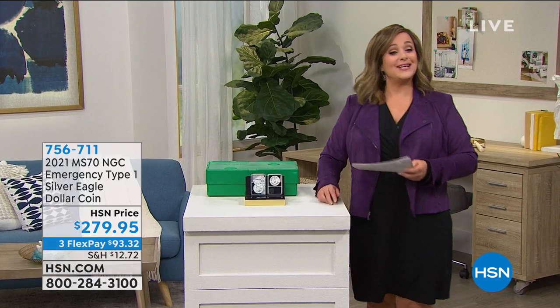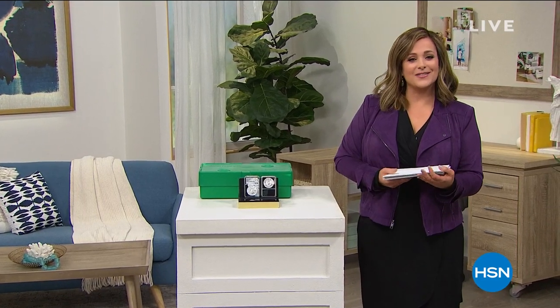We're processing all your orders — thank you for your patience. It's a very popular coin. We're also celebrating you during our Random Acts of Kindness week here at HSN.